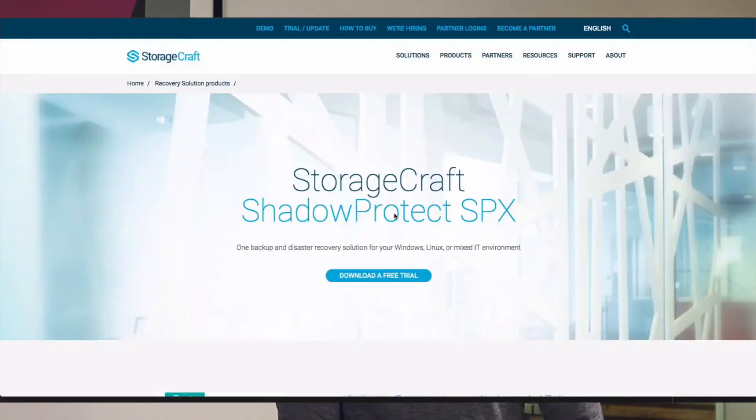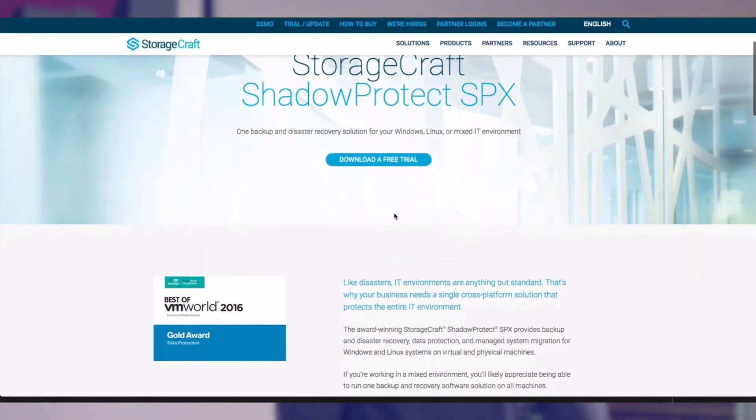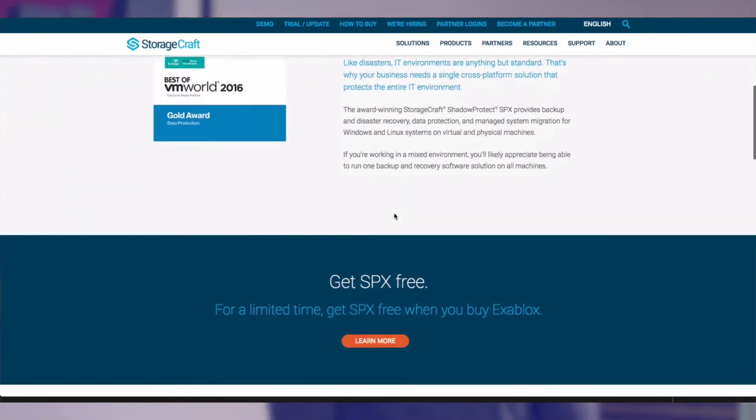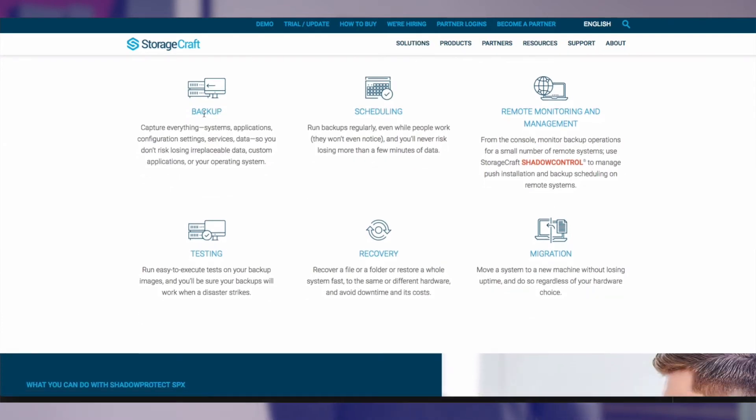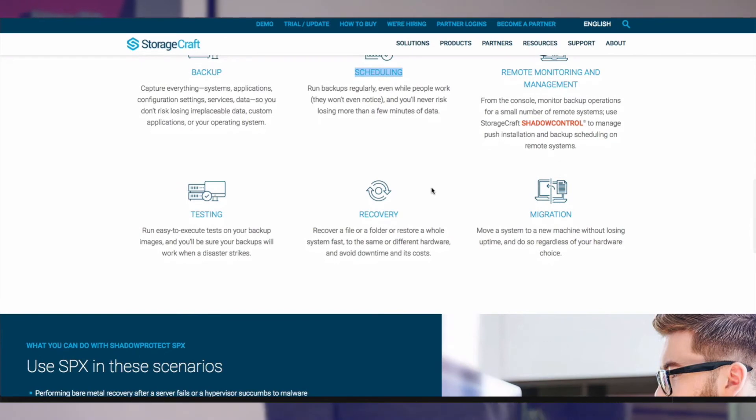The third and last solution is StorageCraft. StorageCraft's ShadowProtect is a fast, reliable, and flexible local backup solution for Windows servers, but lacks some of the forward-looking cloud integrations of other products. With SPX, you have the ability to boot any backup image as a VM directly from StorageCraft's ImageManager browser. StorageCraft also provides an Image Manager that allows you to easily verify, consolidate, and replicate backup images. StorageCraft offers a branded cloud backup service, but it seems a bit odd to keep it as an entirely separate product. ShadowProtect SPX would definitely benefit from some tighter cloud integration.